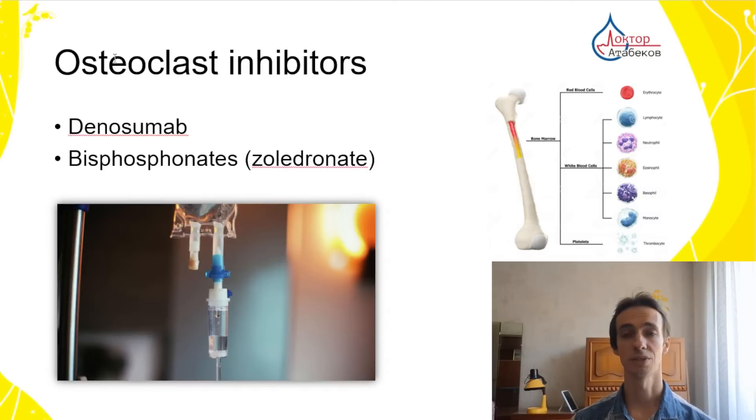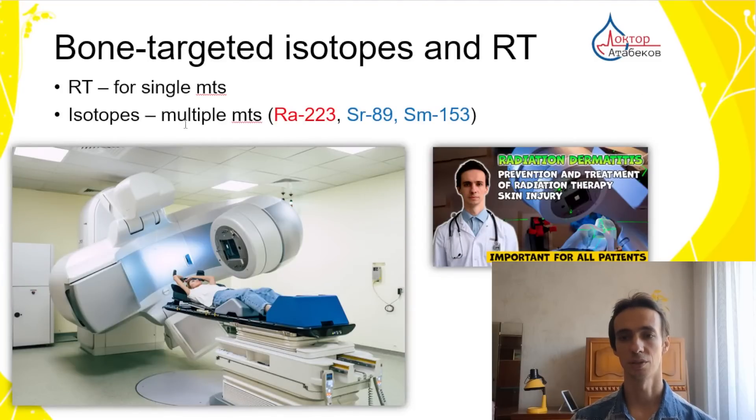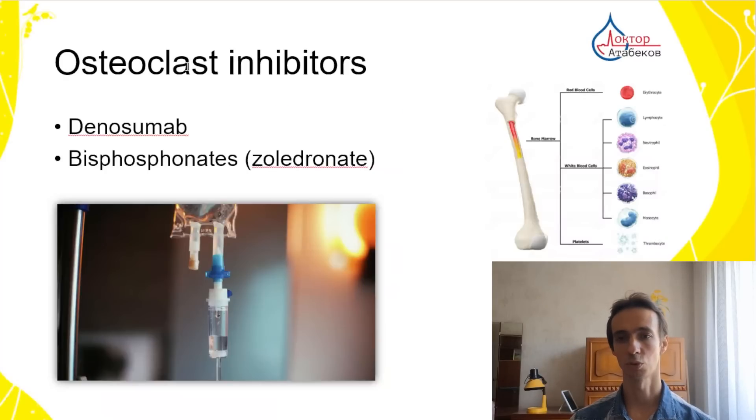Next, the drugs that help stop bone resorption and bone destruction. These are denosumab and zoledronate. Denosumab is a very modern drug that is a little more effective than bisphosphonates and doesn't cause kidney toxicity. If the patient has severe kidney problems, it's better to use denosumab, but it's much more expensive. Zoledronate can be used once every three months as effectively as once a month, which is more comfortable for patients. By the way, radioisotopes should not be used together with hormonal therapy, but they work very well with osteoclast inhibitors.